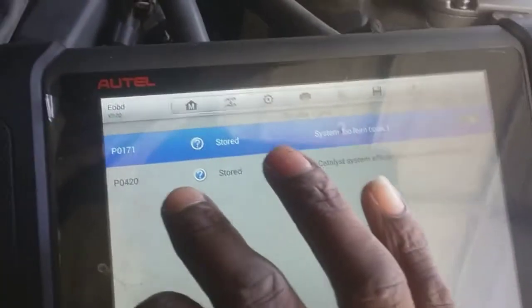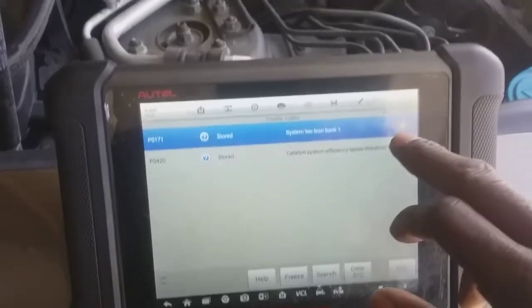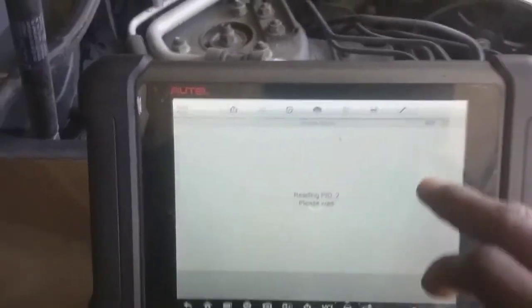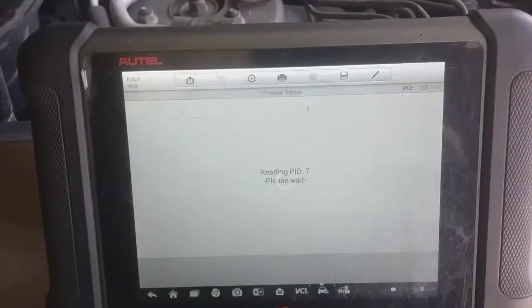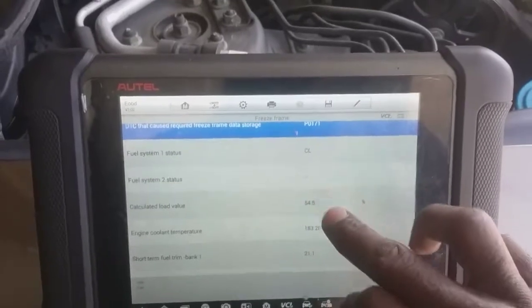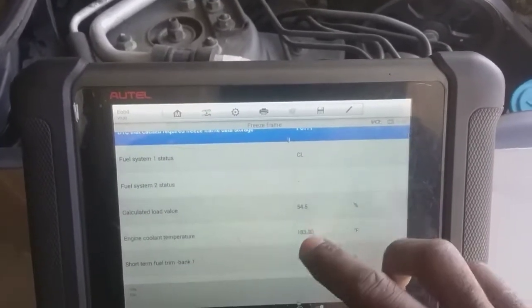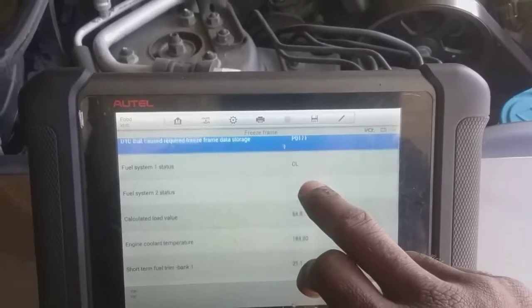Here are the codes: P0171 and P0420. Being that these are following one another, let's look at the fuel trims in the freeze frame. Here's our freeze frame with the code stored for the P0171 — it occurred in closed loop.